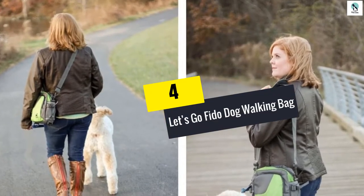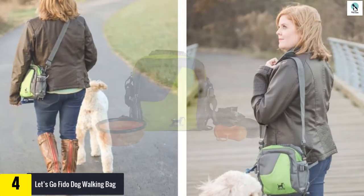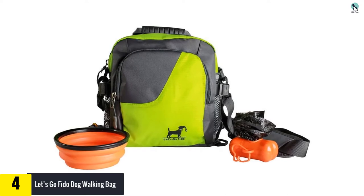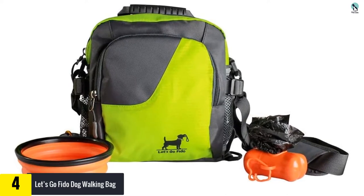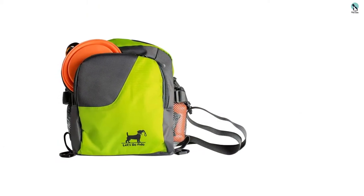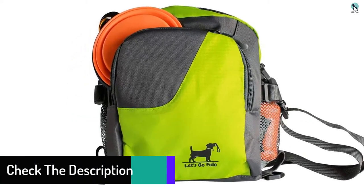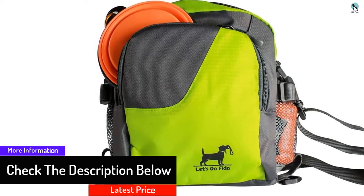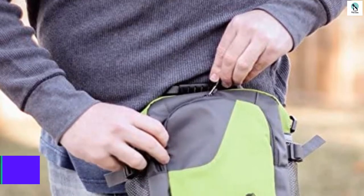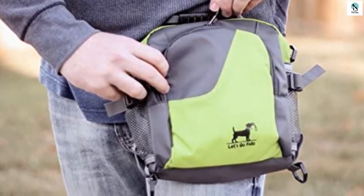At number four, we have the Let's Go Fido Dog Walking Bag. An exterior mesh pocket holds the included water bottle without getting in your way, and a collapsing food or water dish ensures your dog has the nutrients they need. Both items are BPA free. Three zippered pockets keep supplies secure. Measuring approximately 9 by 7.5 by 4 inches, this bag comes with a fanny pack strap or an over-the-shoulder strap, and is made from durable nylon that's easy to keep clean.